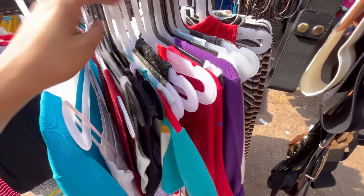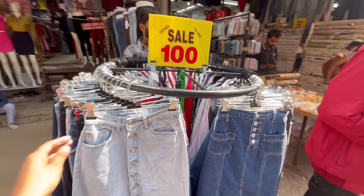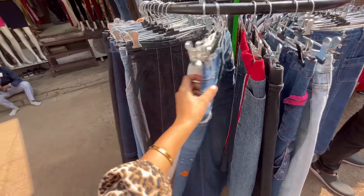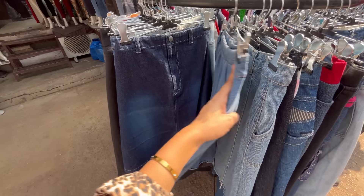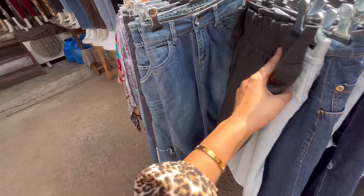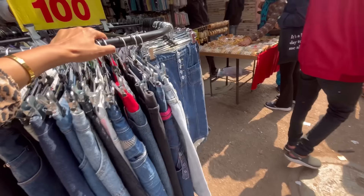You will get a very good variety here. In the market, you will get a lot of denim skirts — both short and long denim skirts. If you buy these same skirts elsewhere they will be very expensive, but here you will get them at 100 rupees. You will get a lot of size and color options.